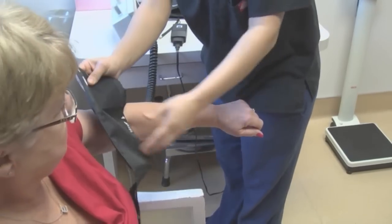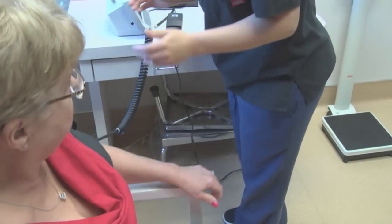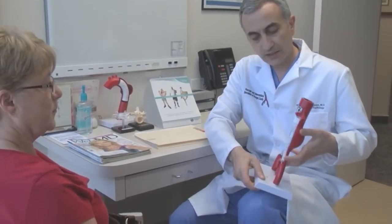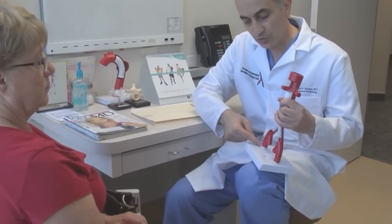High blood pressure is defined as any blood pressure that is over 140 — the upper number, the systolic number — or over 90, which is the lower number. For patients who have diabetes, we want the target number to be around 130. Anything above that is called high blood pressure, and it comes with certain consequences that directly impact a lot of organs in the body.